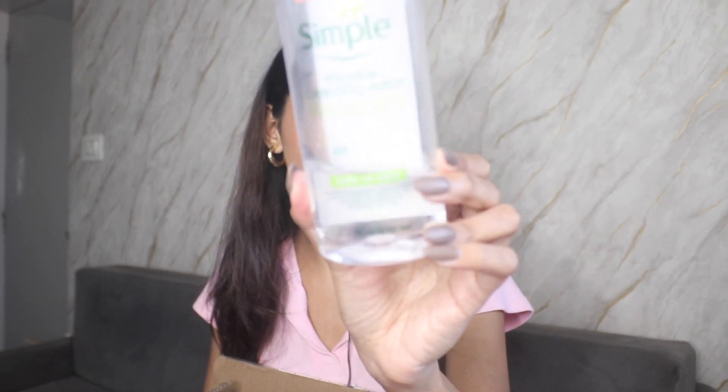Next I have the Simple Micellar Water. You can clearly see how much I've used it and how much I love it — this is my second bottle. I've thoroughly enjoyed using it. If you're looking for a great micellar water especially for sensitive skin, go ahead and use this one.